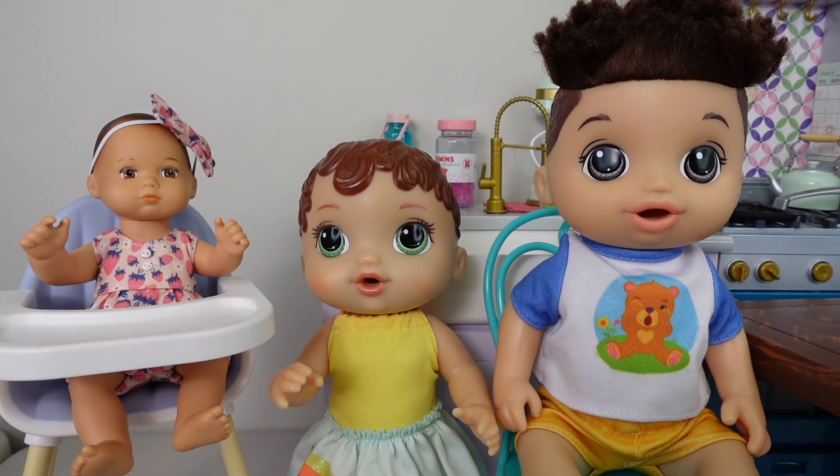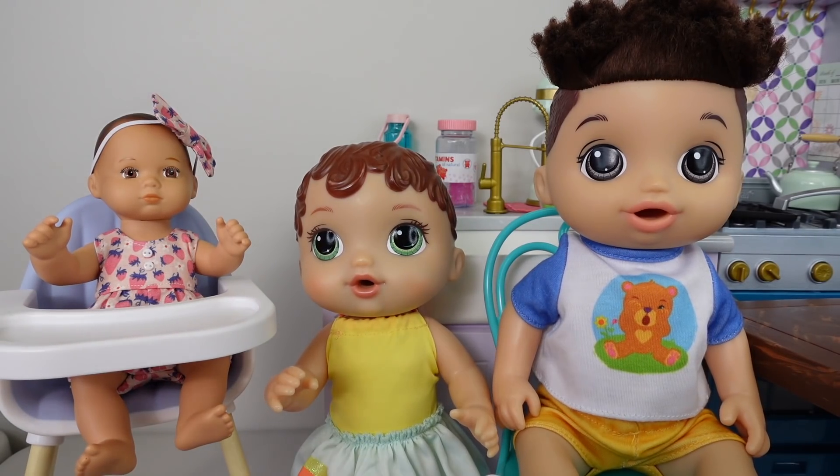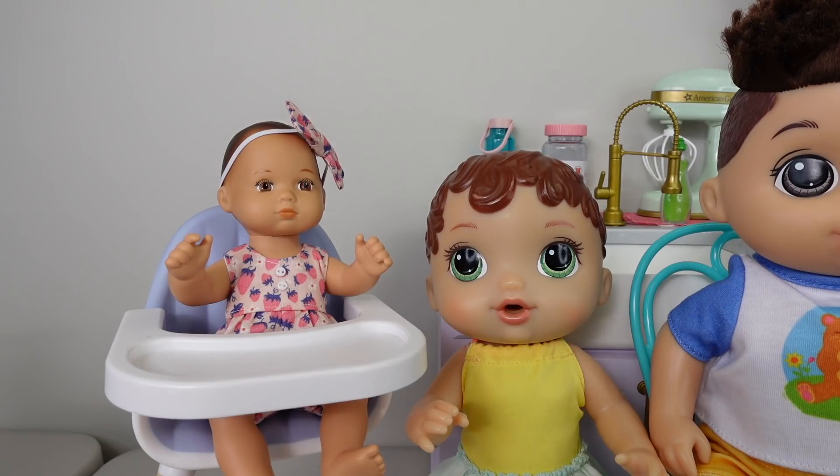Hi everyone! Welcome back to the Gummy Channel. Today I am here with Abby, Drake, and Charlie.